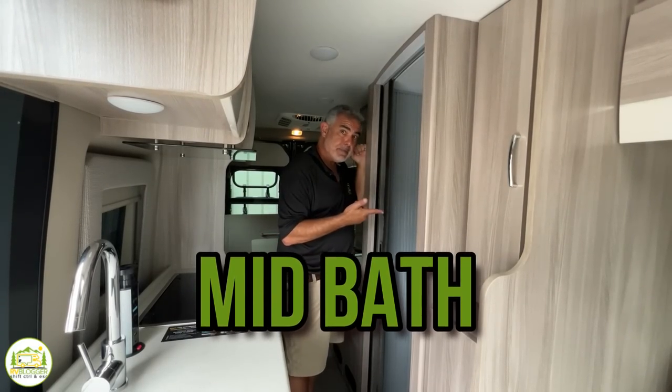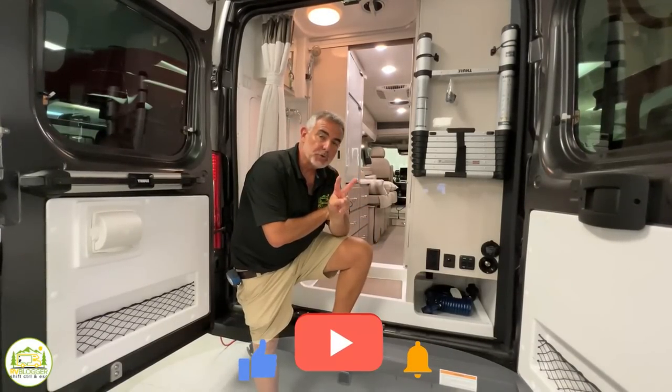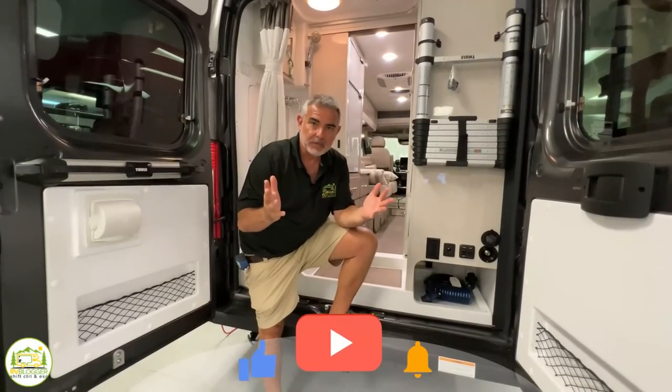Do you prefer a Class B RV with a mid-bath or a rear bath? Stick around folks, we found two Thor Sequences where we can show all the differences.